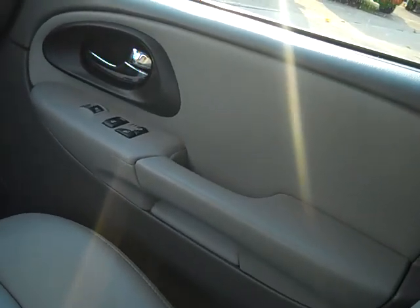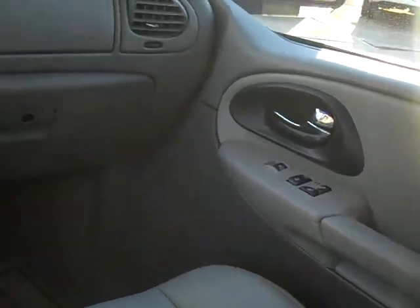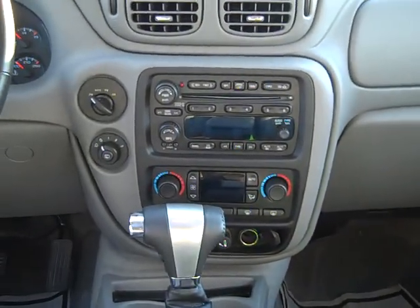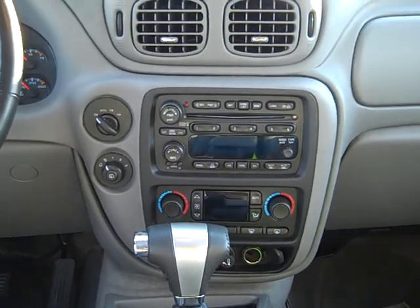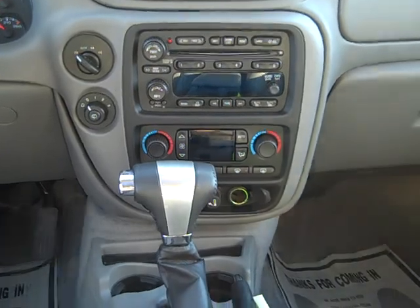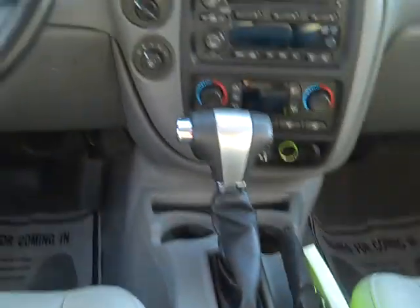You got power windows, door locks, and heated seats, and a power seat for the passenger. AM/FM CD Bose system, satellite with a CD changer, dual automatic climate control, more power outlets under there, and your automatic shifter.